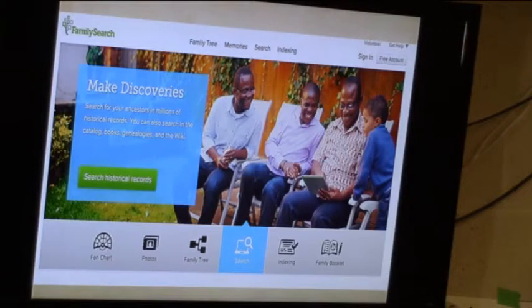Here's what FamilySearch, the Mormon website, looks like. They've made quite considerable changes to it lately and they've made it very social. Across the bottom there you can go in and look at fan charts, upload photos — they've gone very social on it. You can put your family tree in there if you want. They also have an ability for you to help with their indexing projects, where they take records and index the names. The highlighted one is where you actually search for actual records. That's a whole lecture on its own.